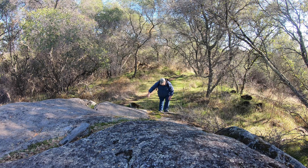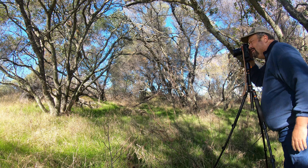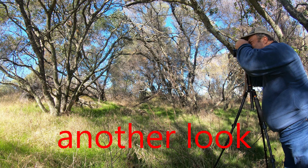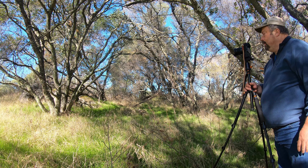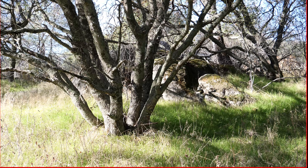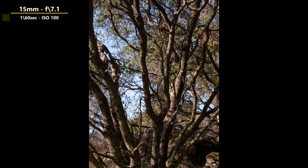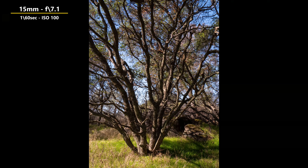Hey folks, welcome back to the channel. Today I am out at Beaks Byte in Granite Bay, exploring and scouting for new areas to get some photography. I have my tripod set up, my real camera set up - my Panasonic Lumix G9. When I look through the viewfinder, it looks pretty good: a nice shot with the trees all spread out, the limbs spread out, rocks behind it, and the sun coming in from the left side.